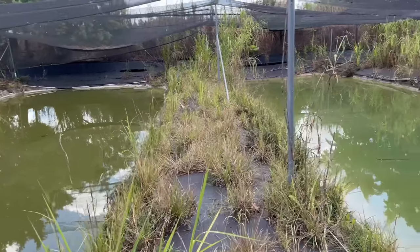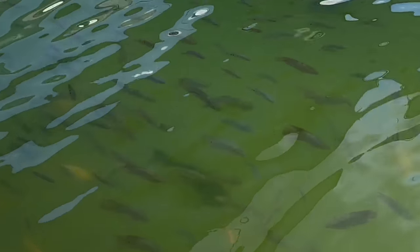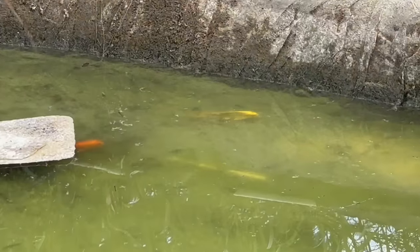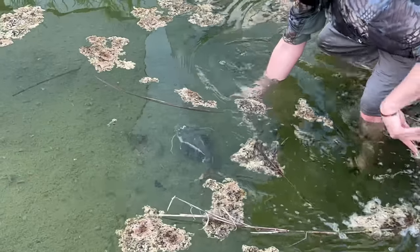Behind me is a fish farm that has been abandoned for years and it was once home to thousands of different fish. But even though it's been abandoned for years there's still fish living in here and our goal today is to save every last one of them. What could be living in these abandoned fish farm ponds? We're about to find out, but first let me explain where we are.